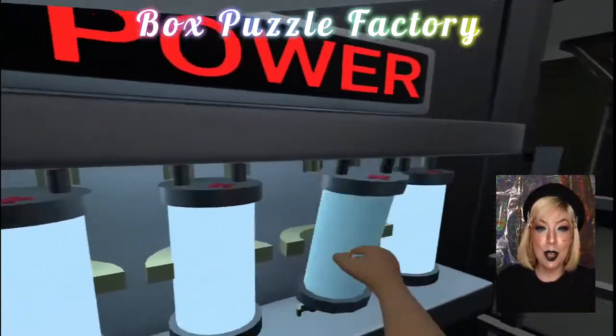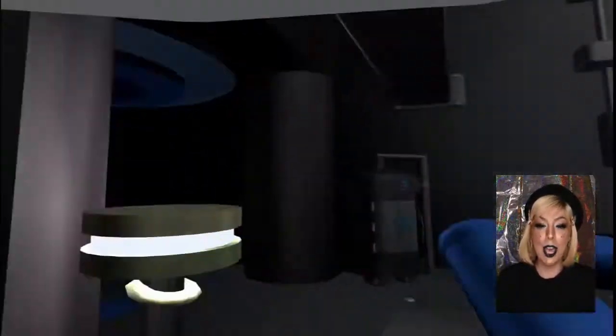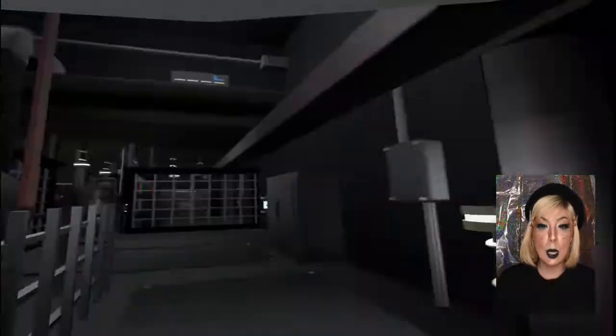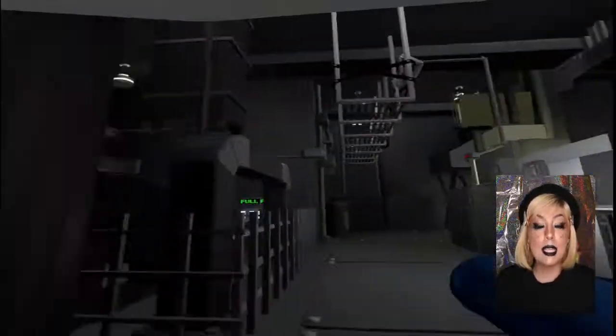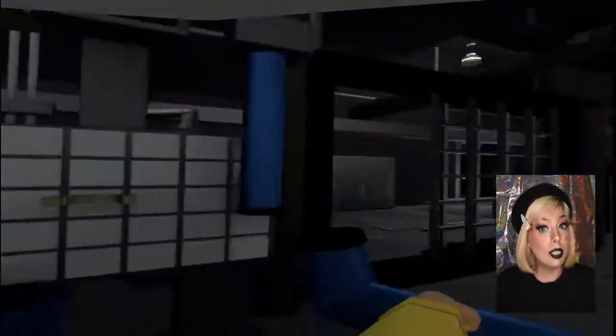Next up is a really fun world for you puzzle lovers. This one is called Box Puzzle Factory. This is probably the most complex world I have come across in Horizon Worlds. Whoever designed this must have some kind of engineering background because the world is beyond most people's skill level, including mine.